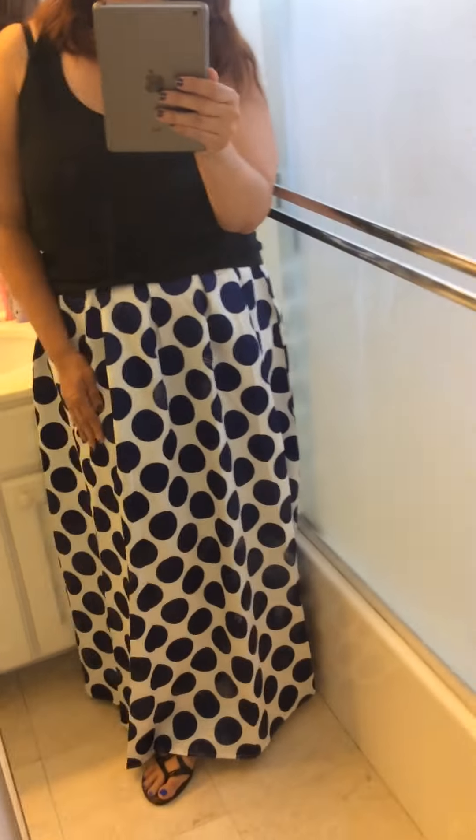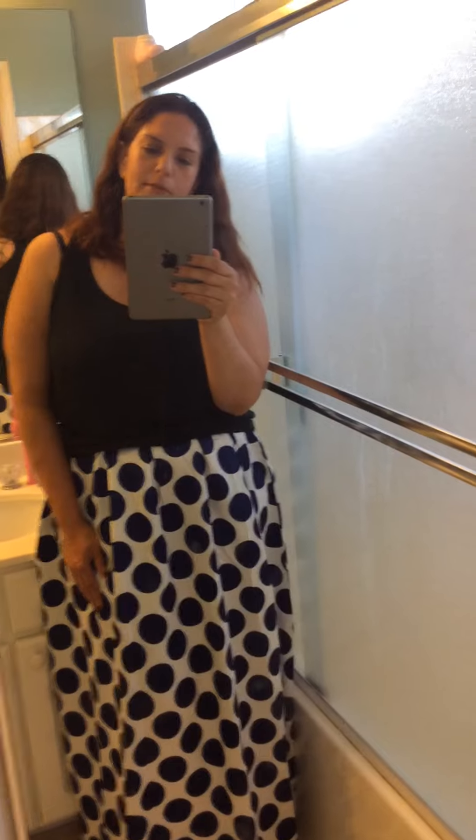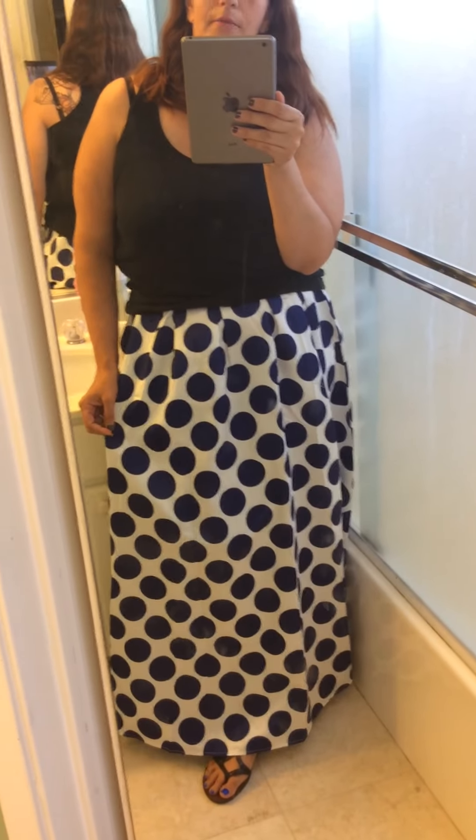The skirt is super comfy, but it does run a little bit small — I couldn't zip it all the way up myself. But it's a great skirt.